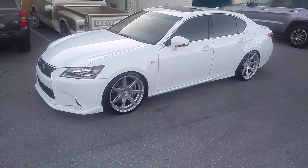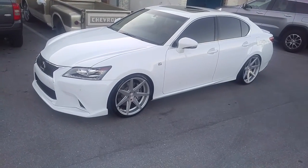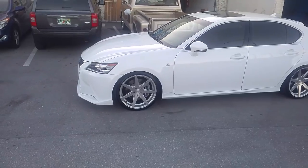Right now we're looking at a new Lexus GS350, got the Rohana RC7s — 20x9 in the front, 20x10 in the rear. This one is lowered, got the 245/35/20 with the 275/30/20.